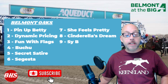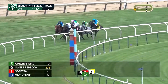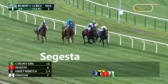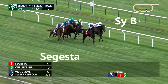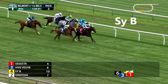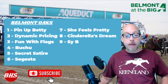Post number six is Sagista, trained by Chad Brown, Irad Ortiz aboard — that combo is deadly. Three-year-old filly by Ghost Zapper. She won the Grade 2 Wonder Again Stakes at this track, Aqueduct, on May 27th. Tracked in third most of the way, moved around the turn, kicked clear, and held on down the stretch. That was coming off a maiden win going a mile at Keeneland. Chad Brown is hitting at about 40% winners over the last two weeks — nine winners in 23 starts. Chad Brown on the turf, probably ought to take a look.